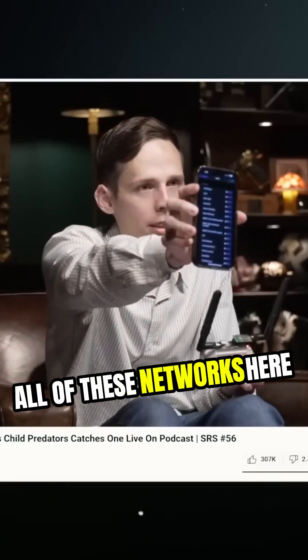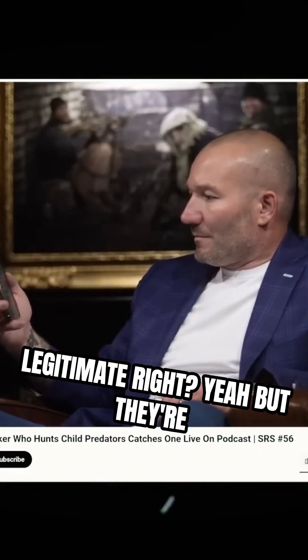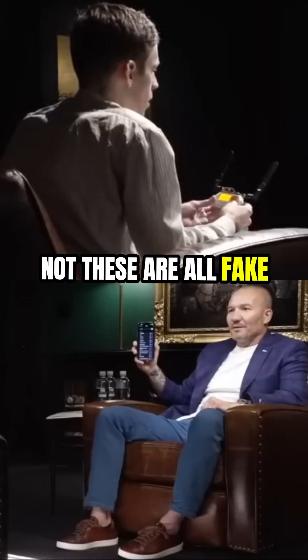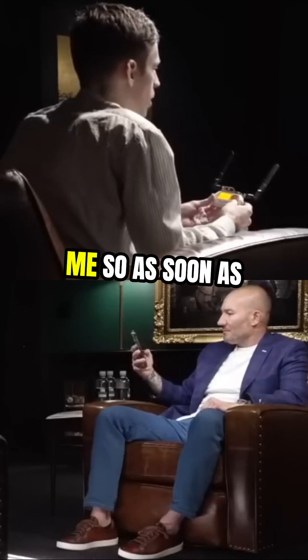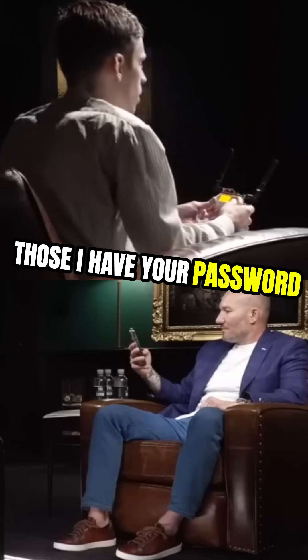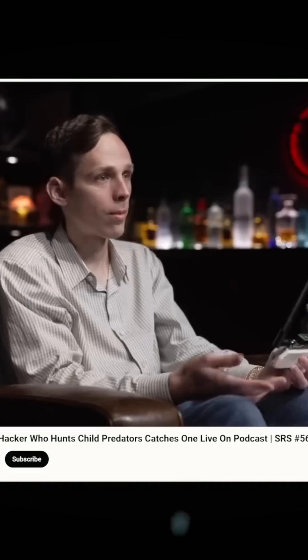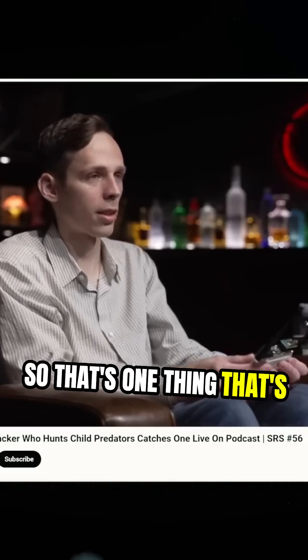So all of these networks here, they probably appear to be legitimate, right? Yeah. But they're not. These are all fake networks. They're all powered by me. So as soon as you connect to any of those, I have your password, I have anything in between. That's just Wi-Fi.